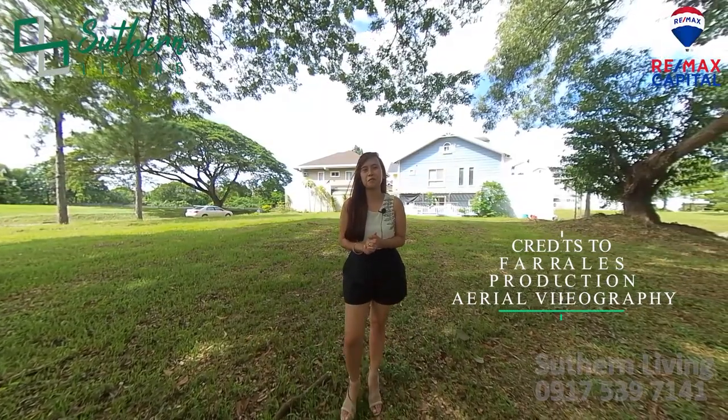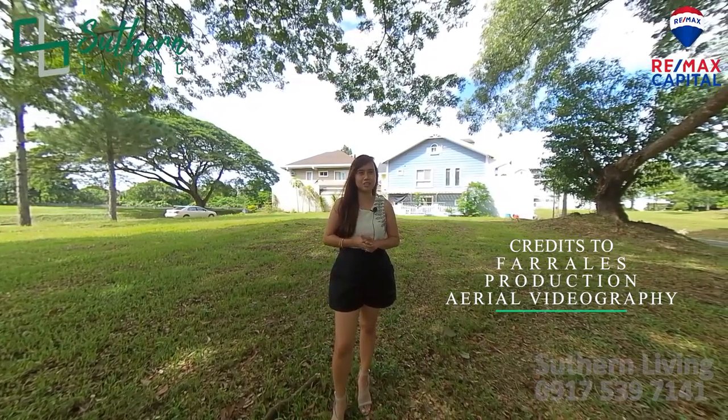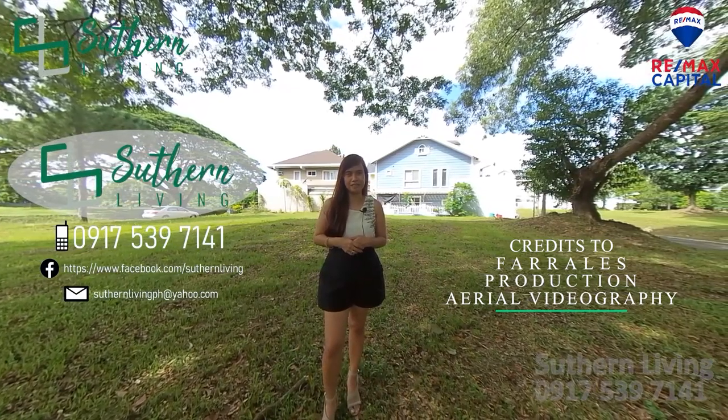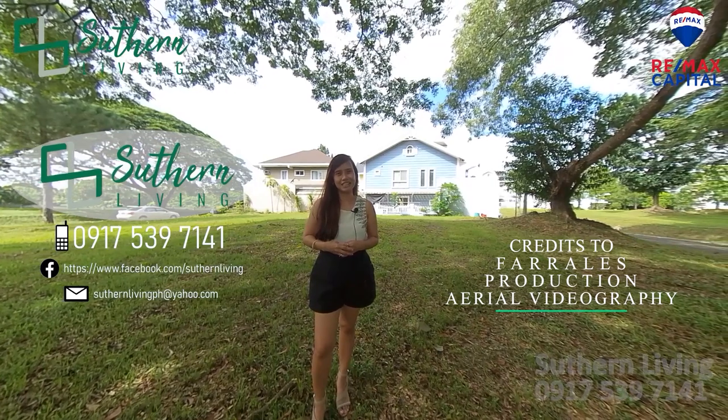Ayan, mga ka-south. Thank you very much for staying with us. Kung nagustuhan niyo po yung property na finiture namin today, ipa-flash namin sa screen yung aming contact information. Again, thank you for watching and see you on our next video.